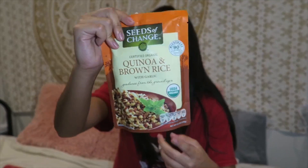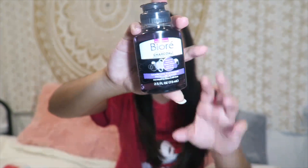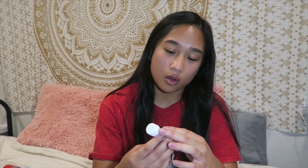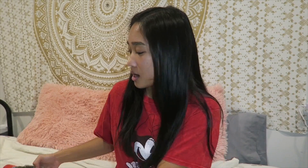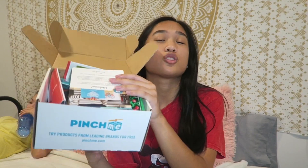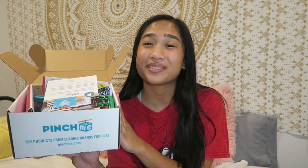I also got this brown rice and I've never tried it before but I'm excited to try it. I got this charcoal cleansing water from Biore — I actually have the charcoal face wash, so I'm happy I got this because that face wash worked really well with my skin. The last thing I got was this Moroccan oil. That was everything in the PinchMe box. I just wanted to thank PinchMe for reaching out and sending me this box — you guys should all go sign up because it's free and you literally get this monthly with all these little goodies. Now let's get on to my night routine.